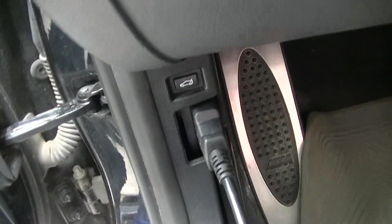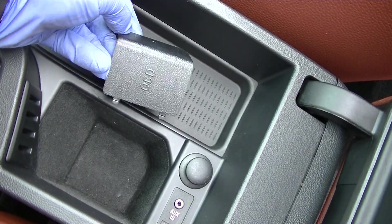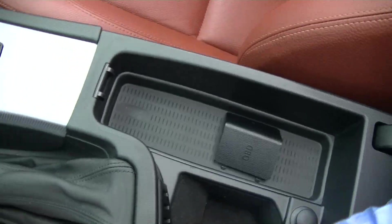This is the onboard diagnostics plug, and this is the cover for that plug — it's right here. You also have the auxiliary and USB inputs, and there's another USB input here as well.